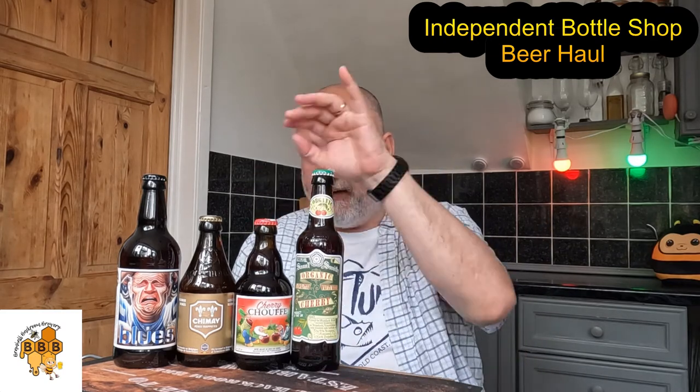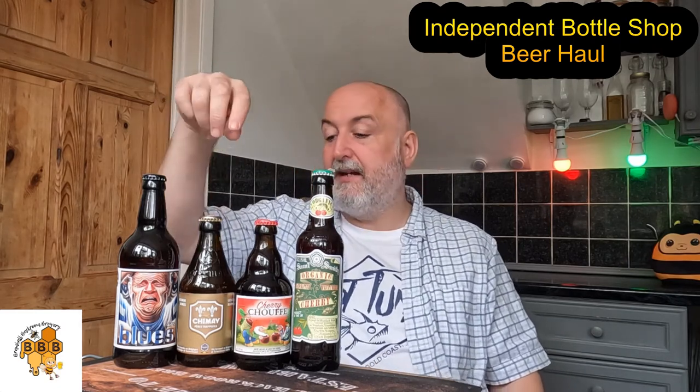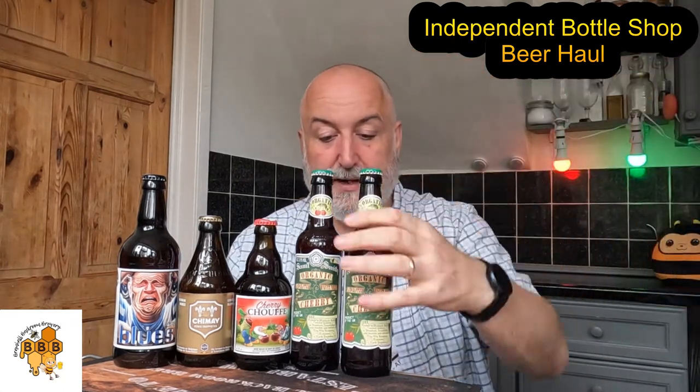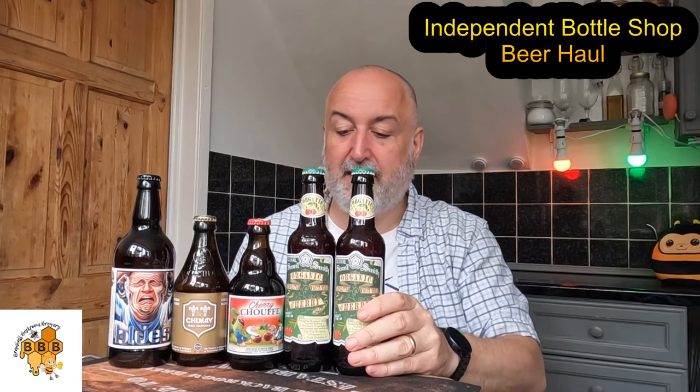It's a 355 ml bottle. The Shoaf is 330 ml, the Chimay is 330 ml, and then you've got the 500 ml bottle from the Briggs. So for Mrs. B I got two cherry beers, and then a couple for me — it's a beer haul after all.